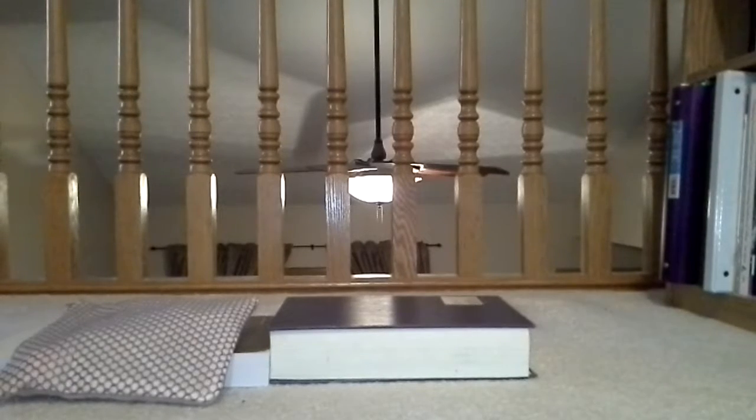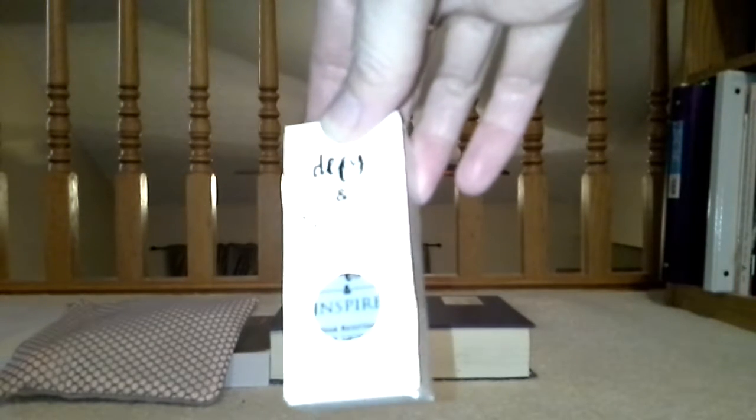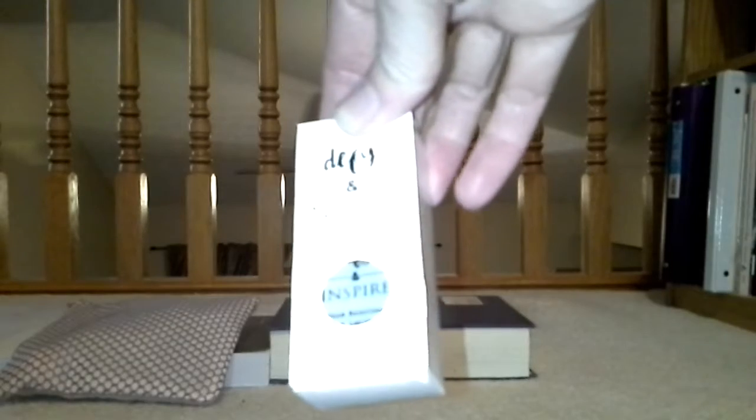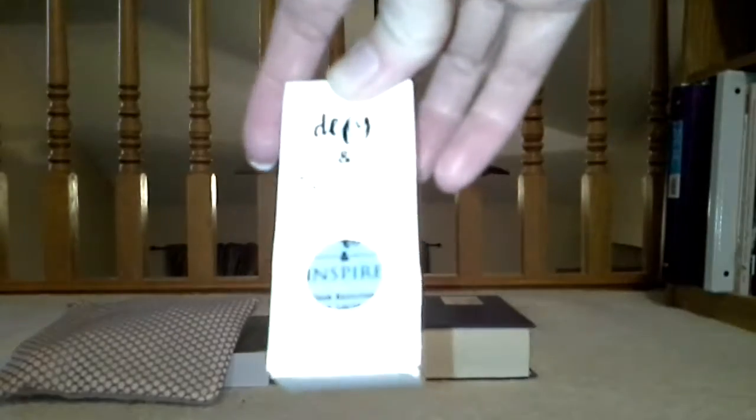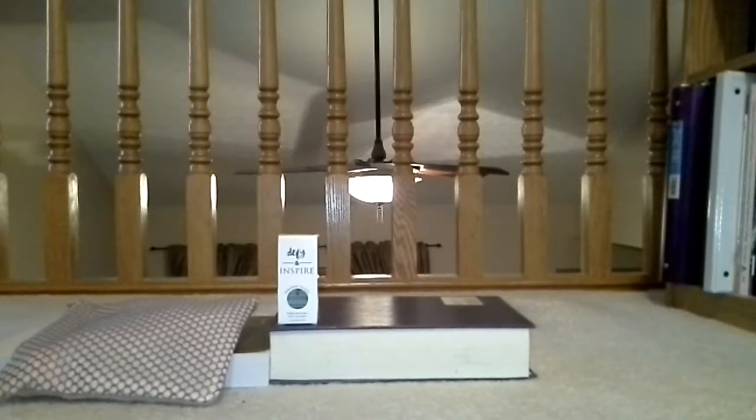Alright, so the first thing we got was this nail lacquer — nail polish in Paradise Island, Defy and Inspire. It's a sage green. This is super popular right now with blues and greens, but I kind of like pinks and reds so I might give that to somebody else, although I do really like that color. The next item, I'm actually really excited to start using these things because I've been holding on to film a video.